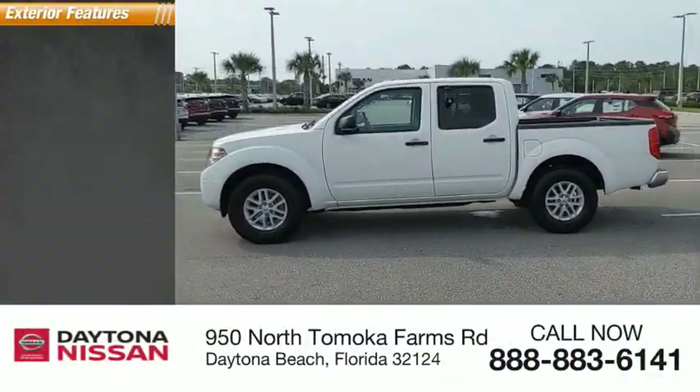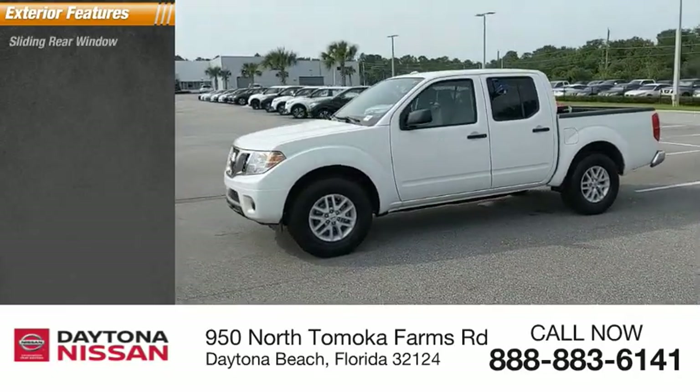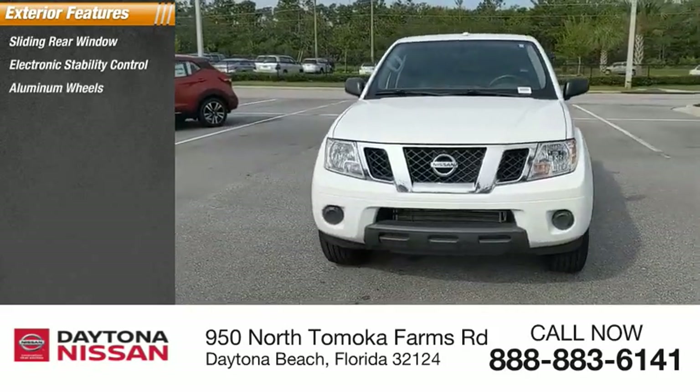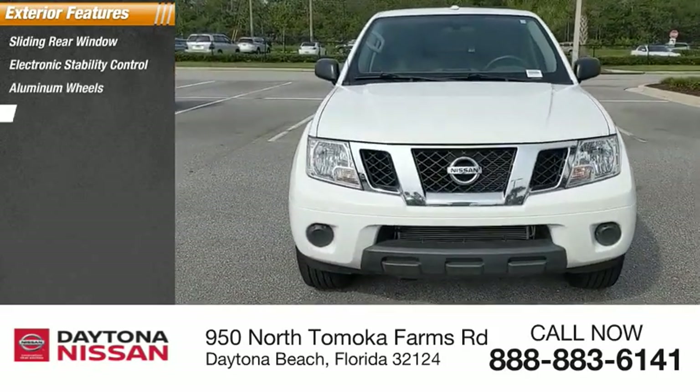Here are some of this vehicle's great options: sliding rear window, electronic stability control, aluminum wheels, traction control, stability control, engine immobilizer, and rear step bumper.